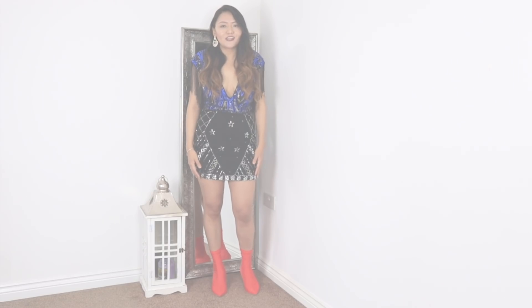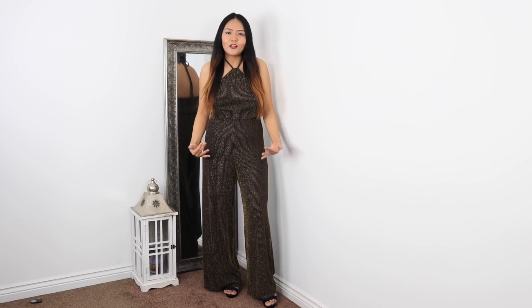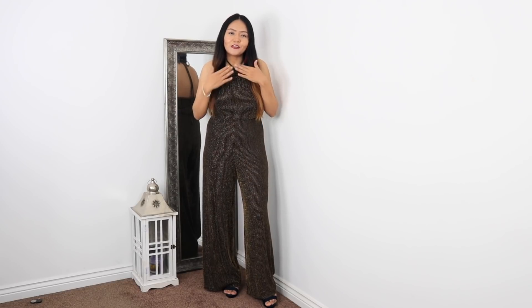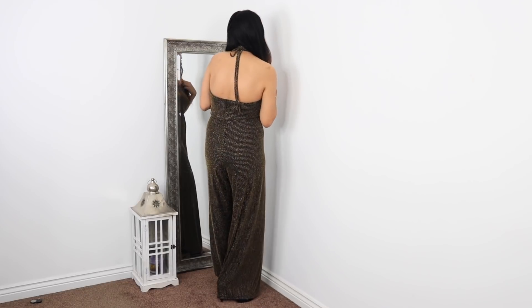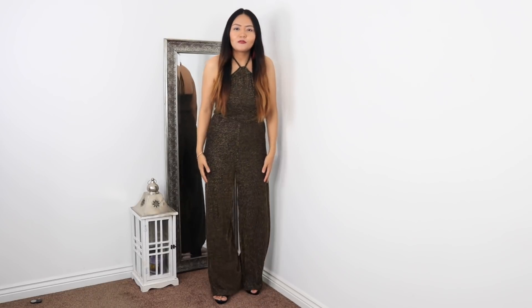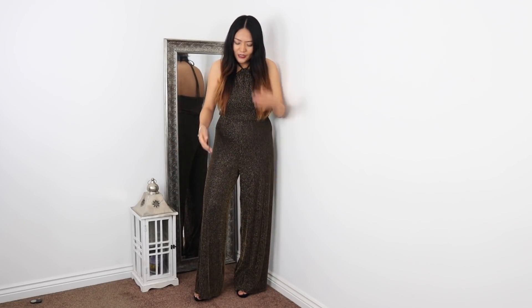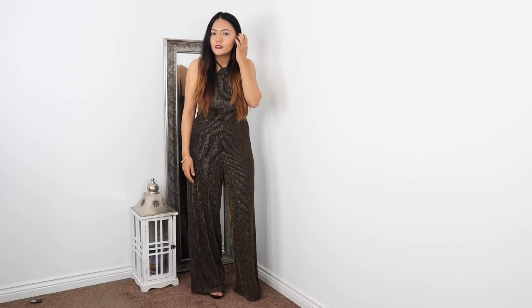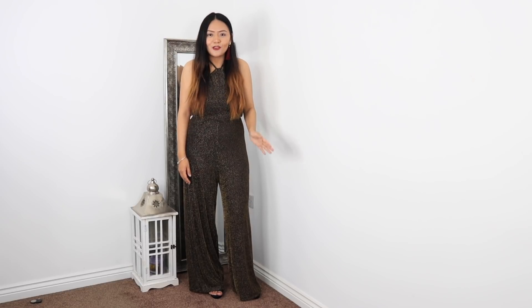Next is this jumpsuit which I absolutely love — it is perfect for a party. It's very simple but has a great 90s vibe. It has a halter neck and on the back it's very open. It's very glittery and it makes me look taller than I am, which is nice. It has wide-leg trousers as it's a jumpsuit. I've paired it with long tassel earrings, which I'm a big fan of, and keeping it very simple.